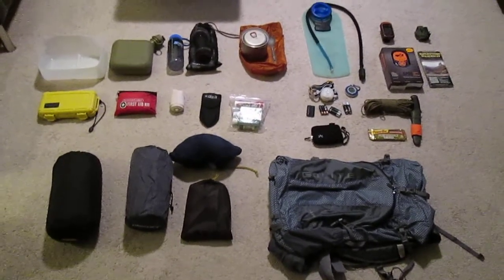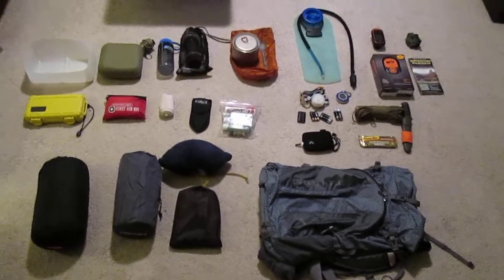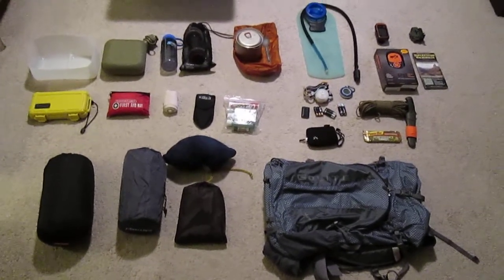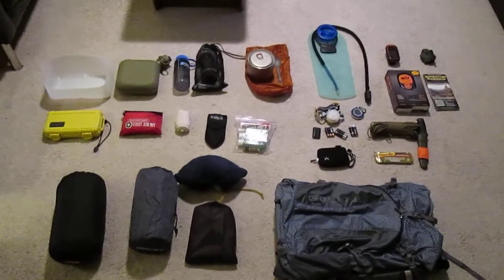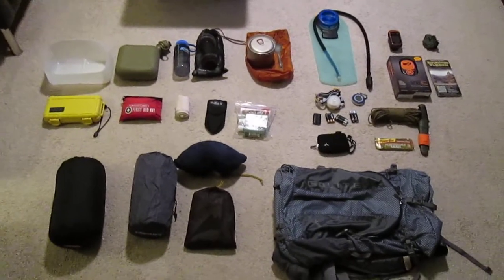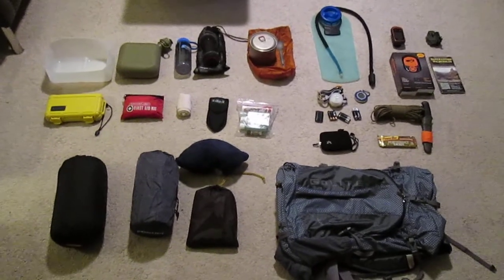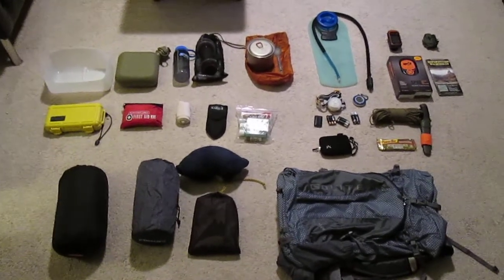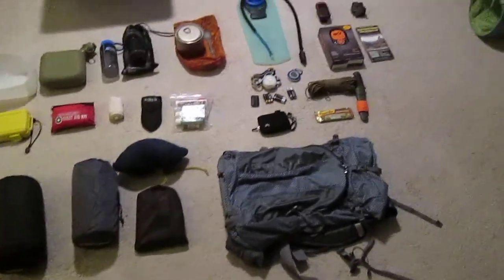Alright, so I'm getting ready to go on an overnighter in the Superstitions. I'm going to try and cover about 34 miles. I thought I would make a video of the gear I'm going to take. I'll probably do another video for food and the actual clothing. I might also do a video on some of the pieces in here, like my emergency survival kit and my first aid kit. So I'll just start stepping through all the items.